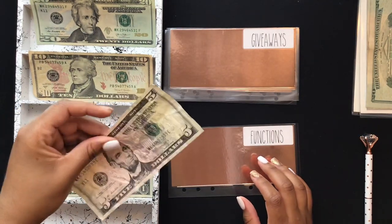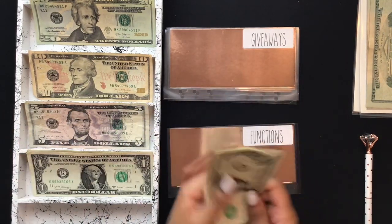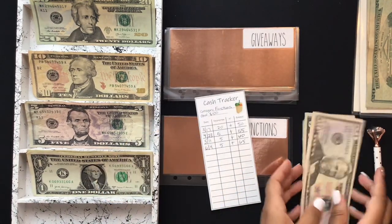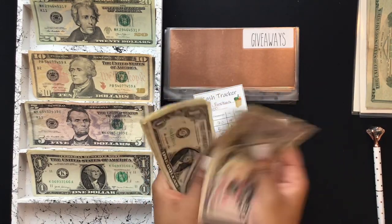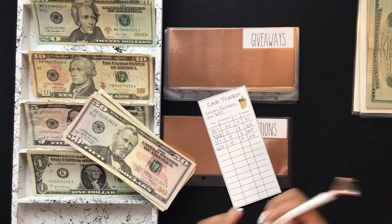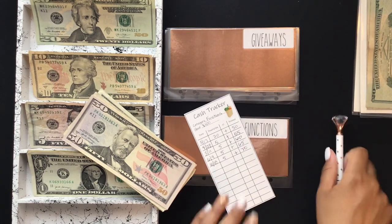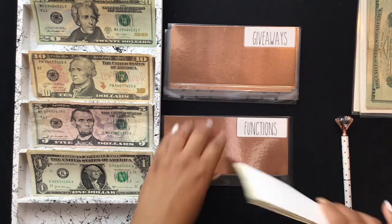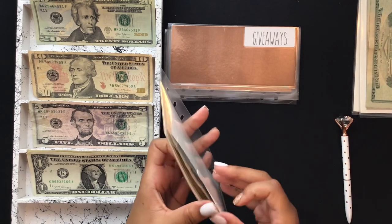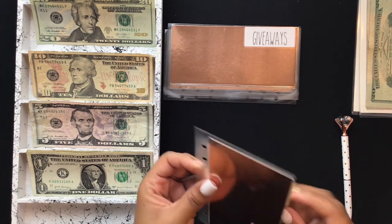Functions will get $5, bringing it to $70 in that envelope. Sometimes I put the tracker in the front so the money can be seen in the back.